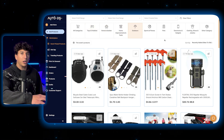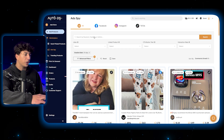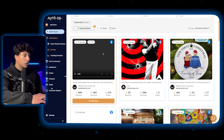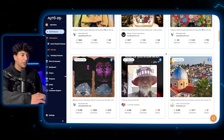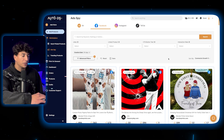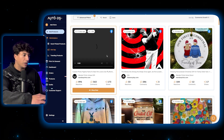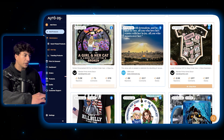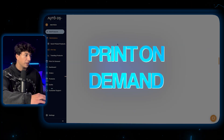Continuing on to the ad spy, they have a Facebook, Instagram, and TikTok ad spy. Starting with Facebook, you can see they've got a bunch of different Facebook ads, and you can use this Facebook spy to filter through ads and find the winning ad creatives of different brands running ads on Facebook. There's a bunch of clothing being sold on Facebook and a lot of it actually looks like print on demand stuff, which is why AutoDS offers a print on demand section.